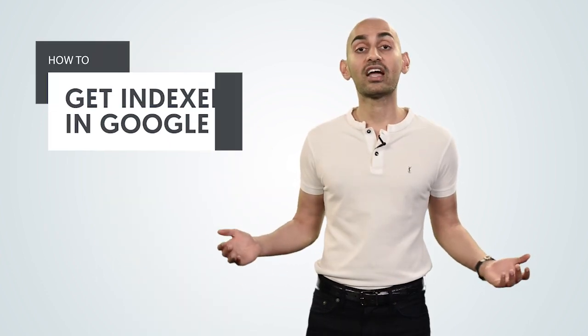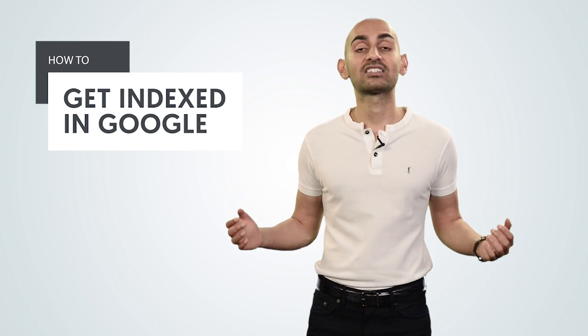If you want traffic from Google, you first have to get indexed. If Google doesn't know about your website, you're not going to get any search traffic. Hey everyone, I'm Neil Patel, and today I'm going to teach you how to get indexed in Google.